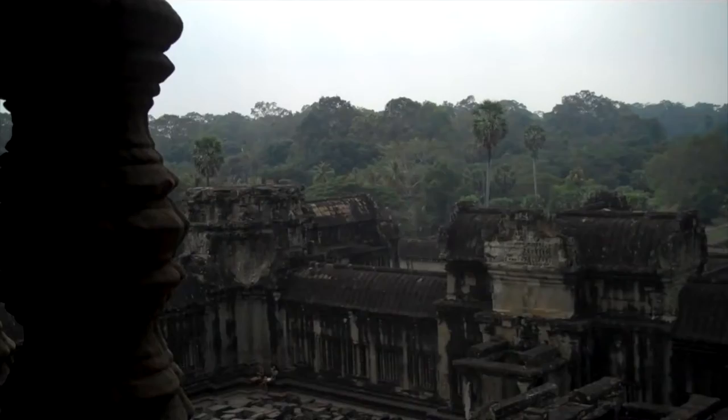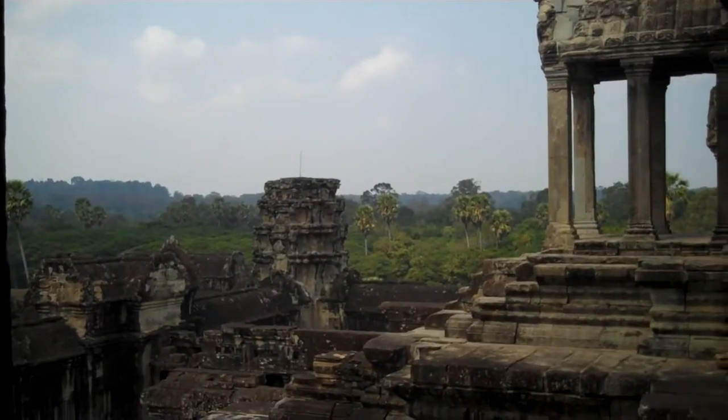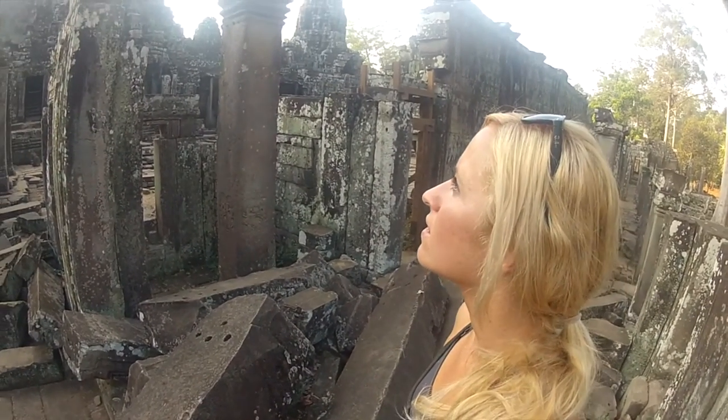Day 2: rent a badass bike and explore the main temple area on your own. The three we fell for were Angkor Wat, Angkor Thom, and Ta Prohm. Be sure to bring a guidebook so you know exactly what ancient ruins you're looking at, because they are way more interesting if you actually know what you're looking at.